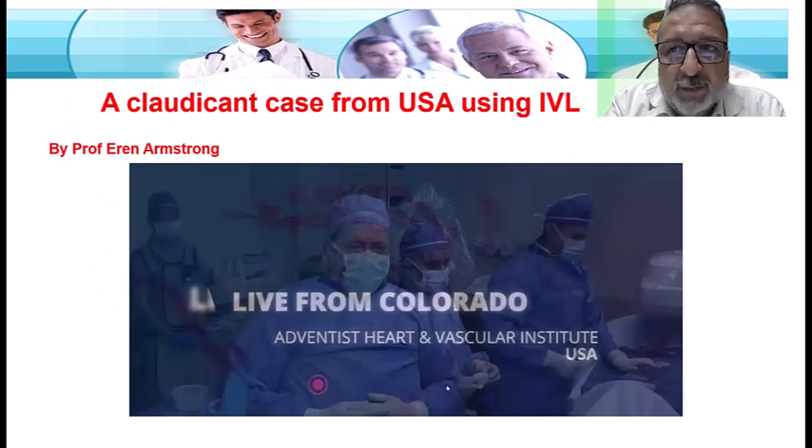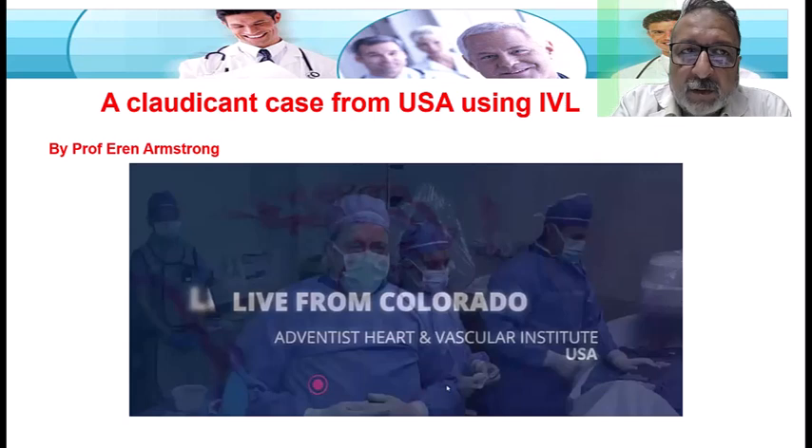LYNC collaborates with Charing Cross, with multiple meetings, with Frank Bees, with VIVA, with SIRS — all of them have a dedicated session, and they try to present what they have offered at their peak. This is a case where Peter Schneider was a moderator, but it was performed at the Heart and Vascular Institute in Denver, Colorado, by Professor Aaron Armstrong, one of the important vascular interventionists in the United States.